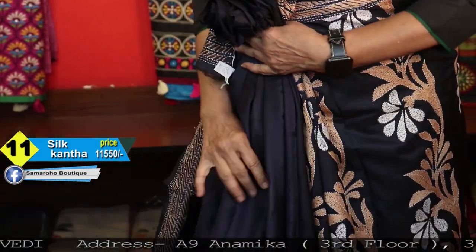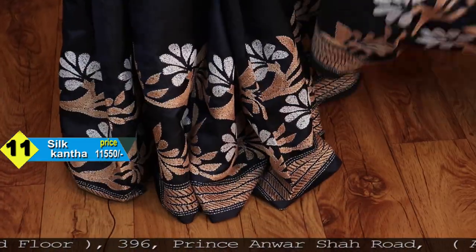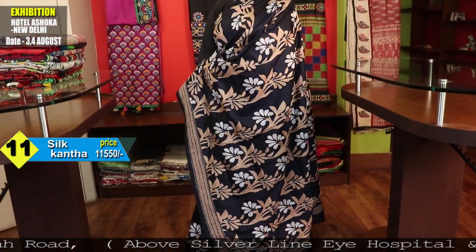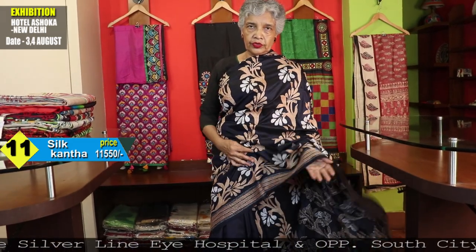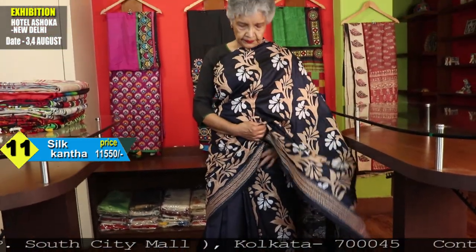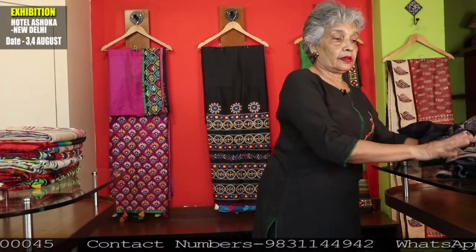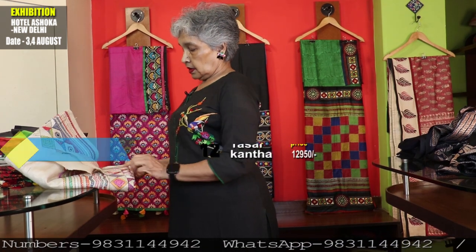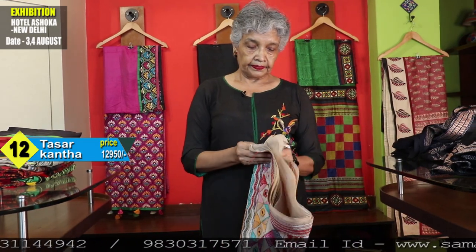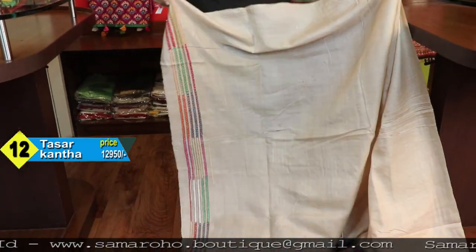This saree has one speciality: it does not have any separate pallu — it is half-and-half type with the same stripe-like embroidery throughout. The outer half is beige and white on navy blue. It is Gachi Tusser with geometric design — this is the blouse space.